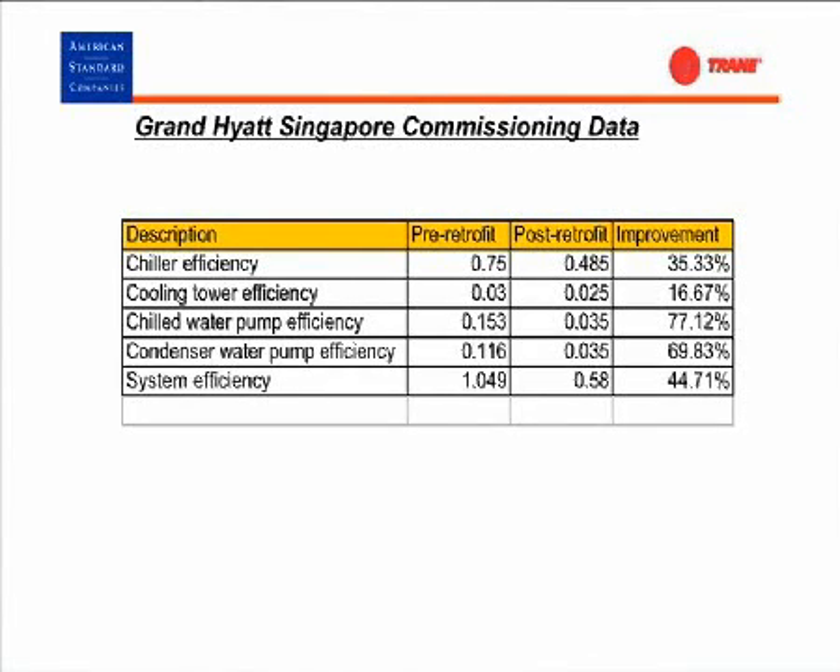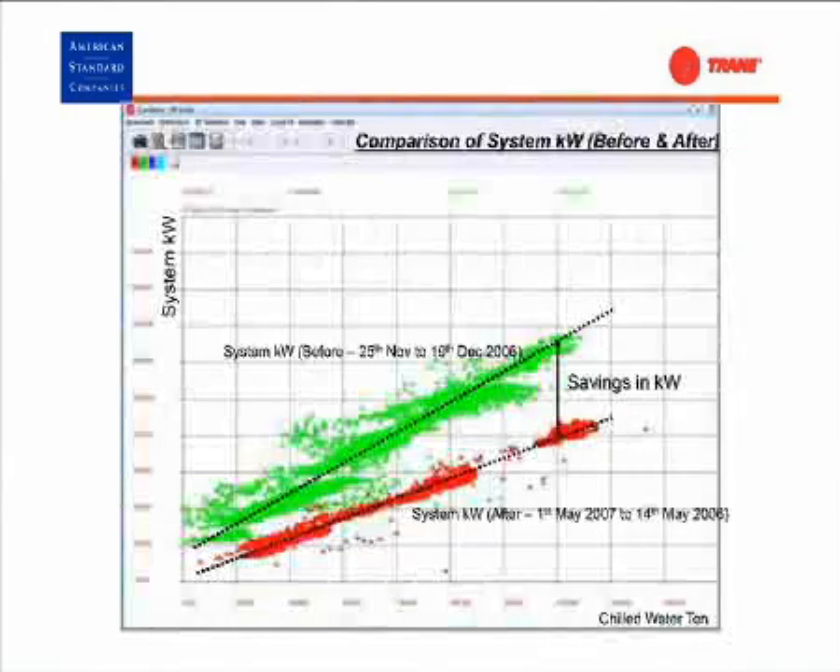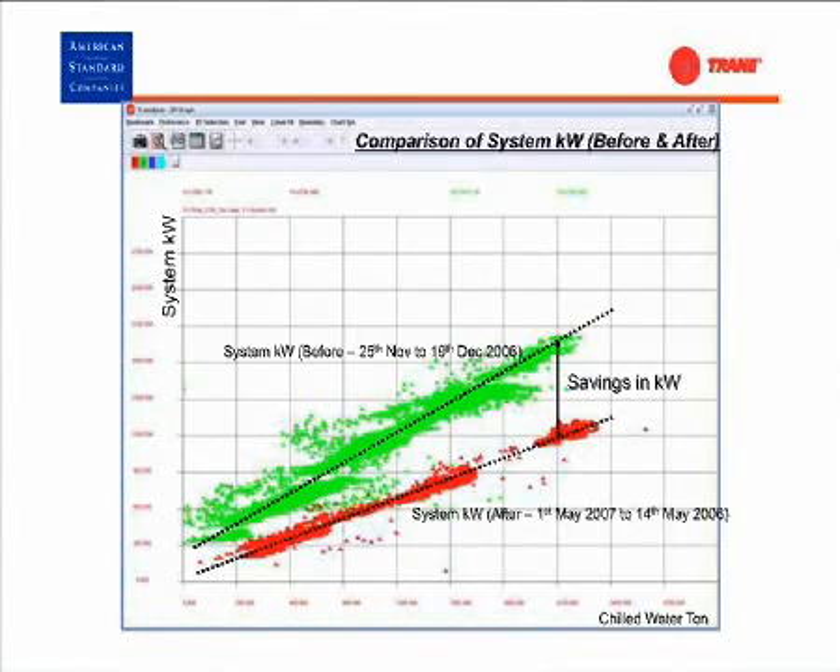A couple of local numbers. When Mr. Lee's team worked on the Grand Hyatt Singapore, the pre- and post-retrofit improvements are really quite dramatic: 45% saving overall, even though they weren't able, for various reasons, to do much on the air side. Just the chilled water pump efficiency — three-quarter saving. Condenser water pump — 70%. These are local examples. Please, if you're not familiar with them, make yourself familiar with them. Whatever exists is possible. Thank you.